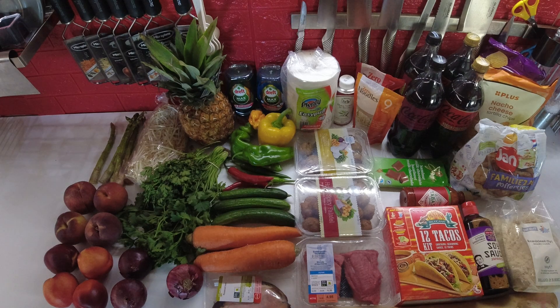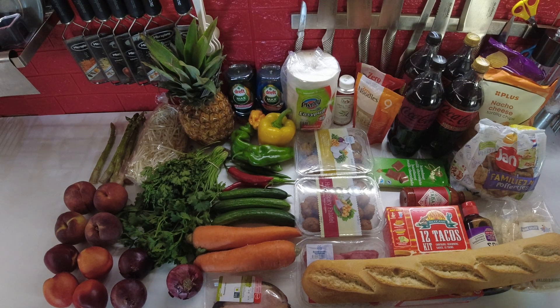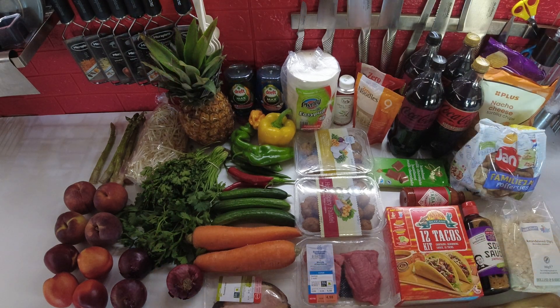And I have a baguette for lunch tomorrow — I'll have half for lunch with the ham, and the other half I'll have with my steak. All of that came down to 40 euros and 15 cents. So the total for the week is 70 euros and 77 cents, or 72 dollars and 31 cents.